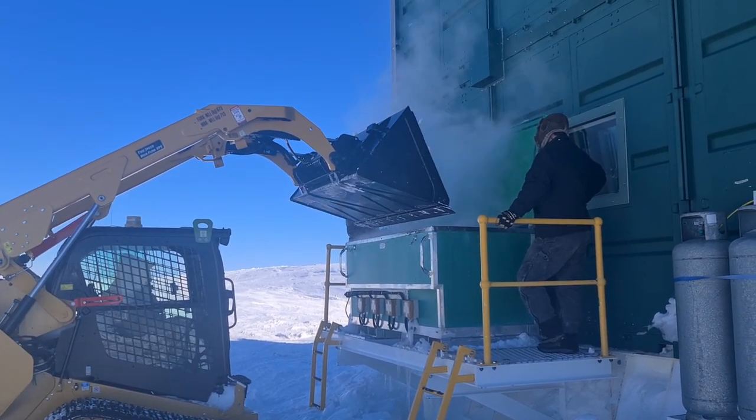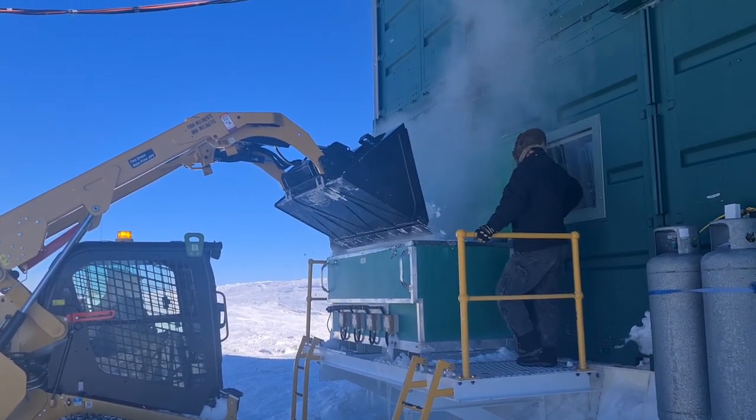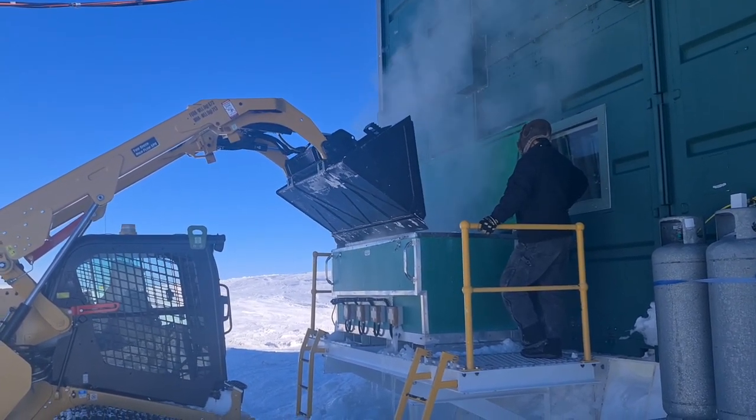So this is our fresh drinking water — some beautiful fantastic snow going into the snow melter.